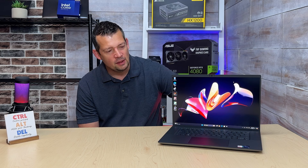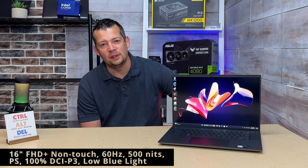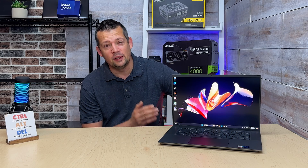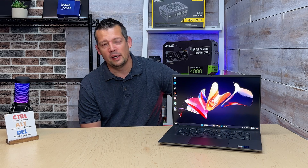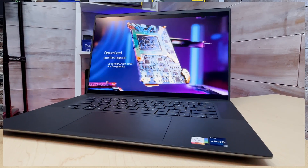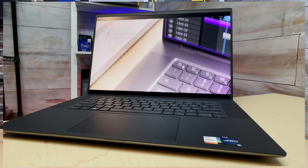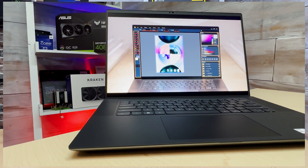The screen is definitely a pro - the quality of this screen is extremely good. It's Full HD. My client, wherever this laptop is going, prefers the Full HD screen. He doesn't need super high resolution - he's only going to look at Excel sheets, Outlook, and Microsoft applications. It's preferable to have this lower resolution. We have 500 nits here - it is bright, perfectly viewable outside, and not super mirror-like as some other models we've reviewed, like the XPS 2-in-1.